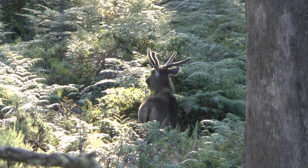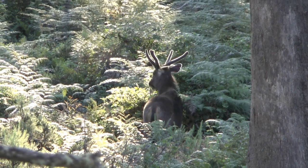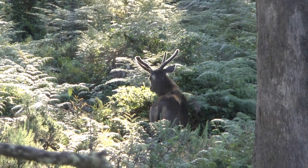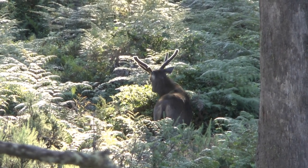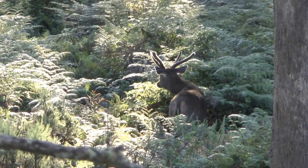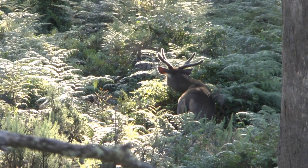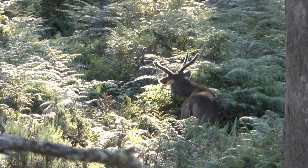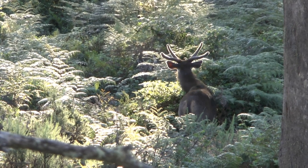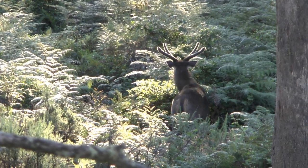At this stage of antler development, the tips will be very soft and pliable, especially on the top of the main beams. The new growth could be easily damaged if they were hit against a hard object like a branch or a tree trunk. For this reason, velvet antler stags tend to shy away from dense cover and are more likely to be found out feeding in more open country. They will also walk away from conflict to avoid antler damage.